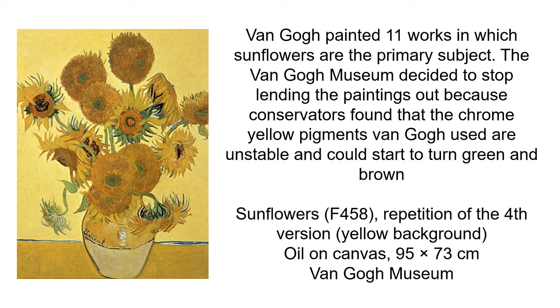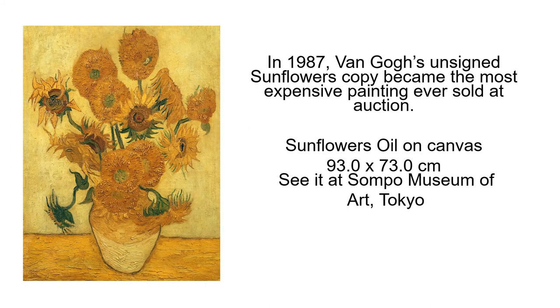This is a painting with oil on canvas — it's a fourth version of one of his paintings at the Van Gogh Museum. The 1987 Van Gogh unsigned sunflowers copy became the most expensive painting ever sold at auction. It's a sunflowers oil on canvas, and here is the example at the Sonpo Museum of Art in Tokyo.